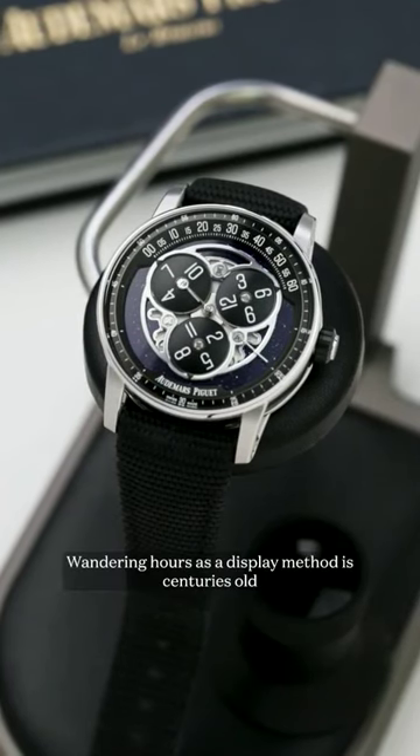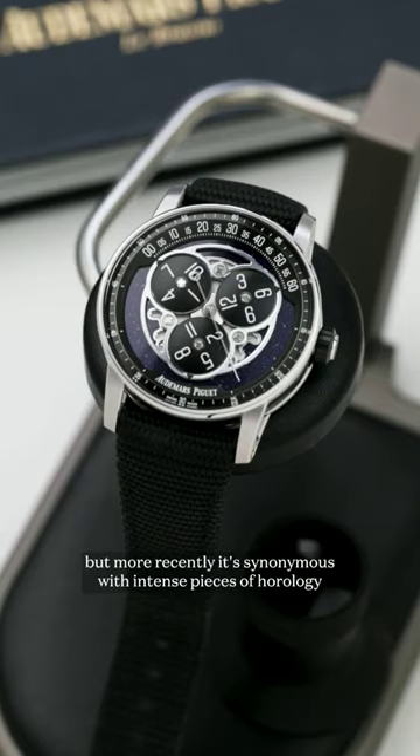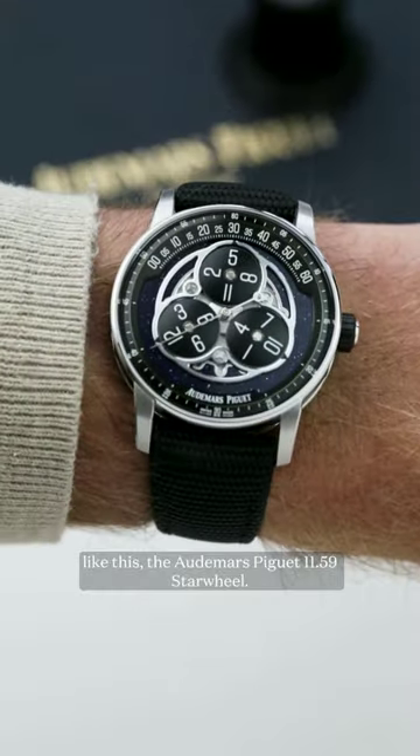Wandering hours as a display method is centuries old, but more recently it's synonymous with intense pieces of hot horology like this, the Audemars Piguet 1159 star wheel.